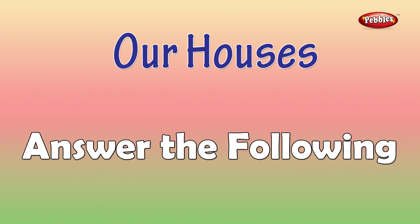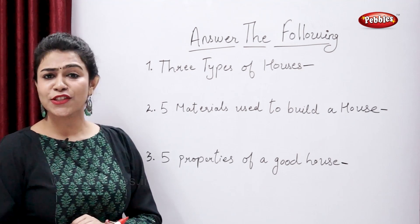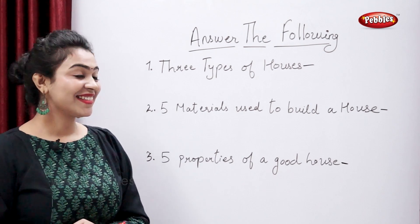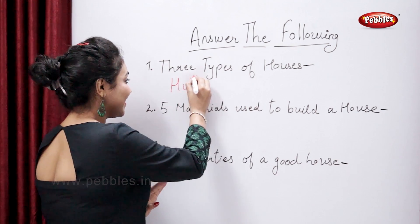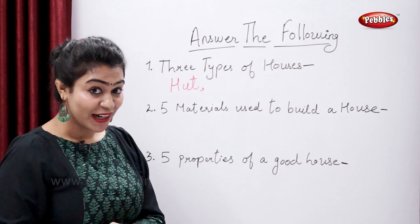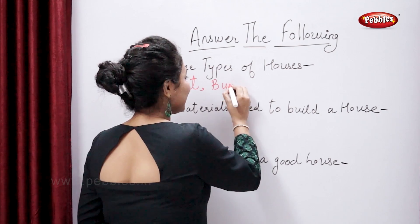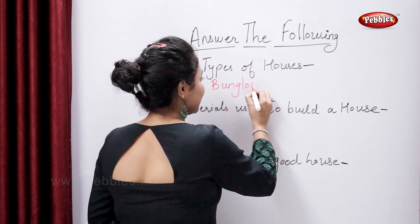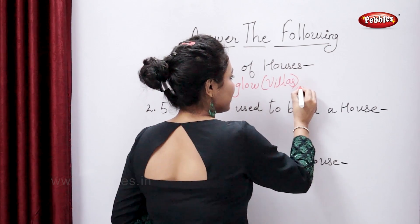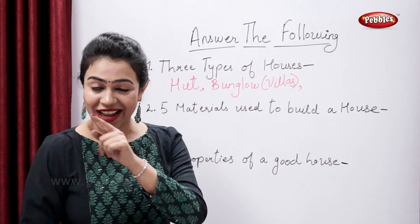Answer the following. Three types of houses. So tell me, which are the three types of houses? Hut, bungalow or villas, and the last — apartment or flats.